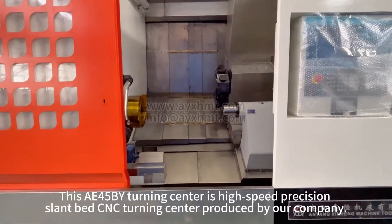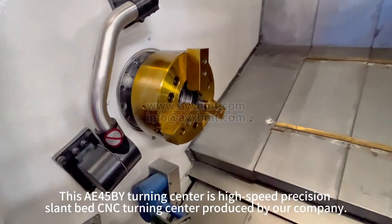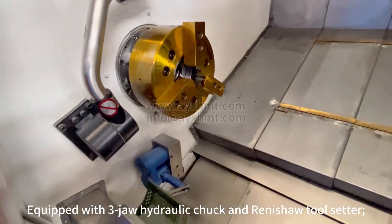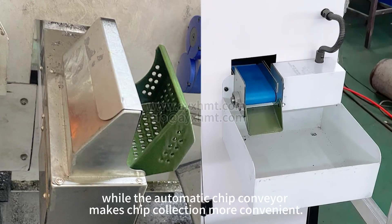The AE45 by Turning Center is a high-speed precision slant bed CNC turning center produced by our company. Equipped with a three-jaw hydraulic chuck, Renishaw tool center, servo feeder, and parts catcher, it enables process automation, while the automatic chip conveyor makes chip collection more convenient.